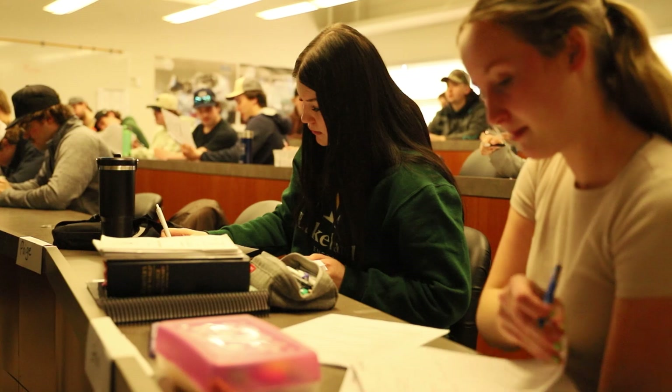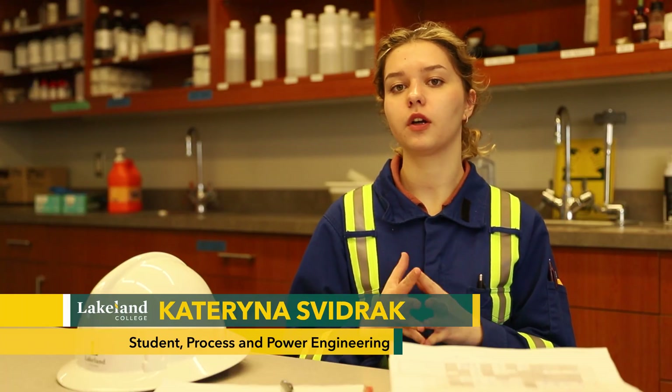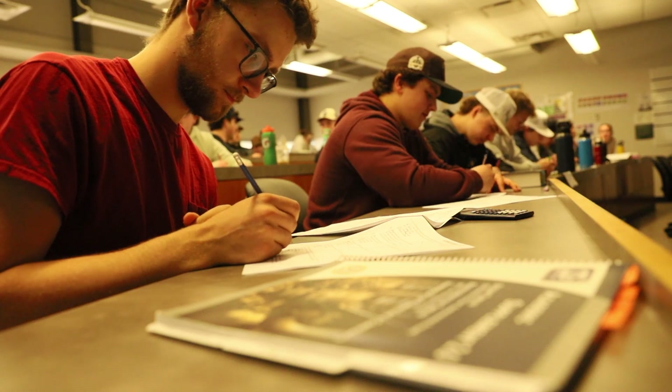I also like that instructors provide us with really important questions in terms of tests, so that we have a chance to actually put our knowledge to use and see how the actual ABSA exam is going to look like.